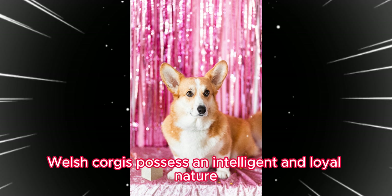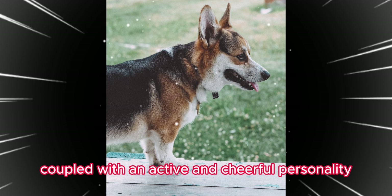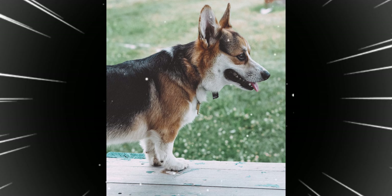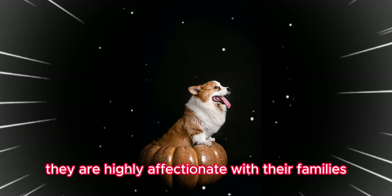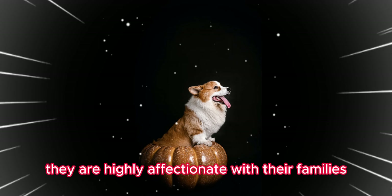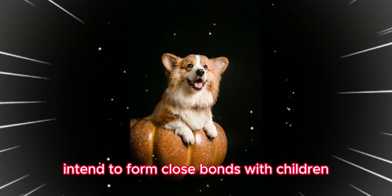Pembroke Welsh Corgis possess an intelligent and loyal nature, coupled with an active and cheerful personality. They are quick learners and respond well to training and commands. They are highly affectionate with their families and tend to form close bonds with children.